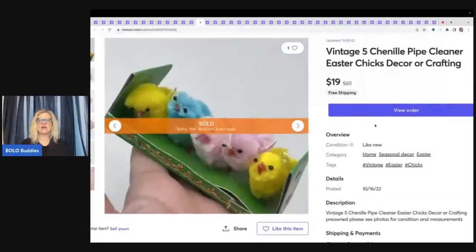These right here came from the Goodwill Bins. I purchased a crafter's lot — it was in a plastic tote and I didn't look in it, and I bought the whole tote, which was kind of dumb because you pay by weight. But I kind of wanted to unbox it on my YouTube channel, so I paid a little more for that entertainment. These sold for $19 free shipping. They are vintage chenille pipe cleaner Easter chicks — they're for crafting.